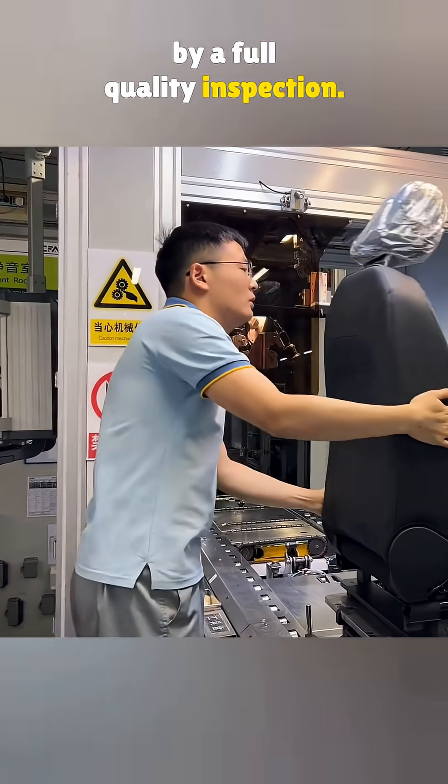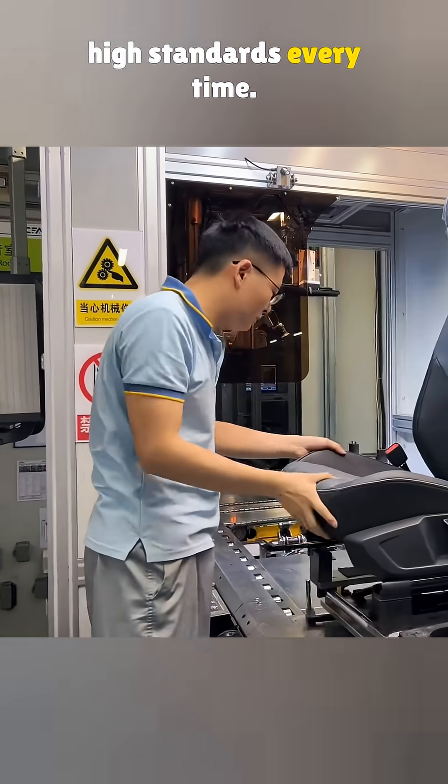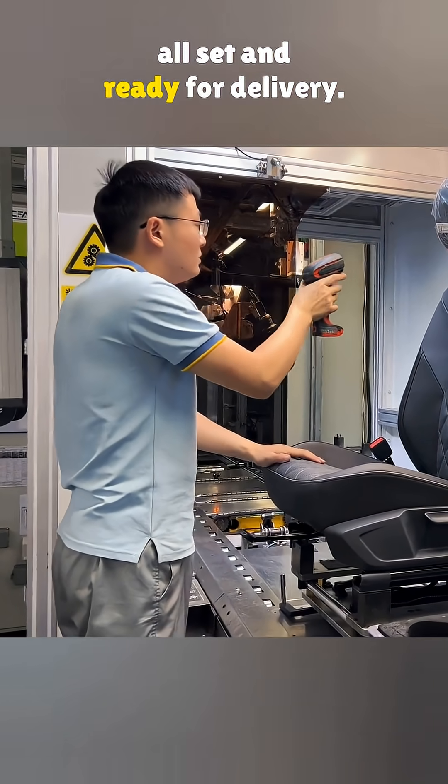Then the headrest is installed, followed by a full quality inspection. Everything is done under the same high standards every time. And here is the final product, all set and ready for delivery.